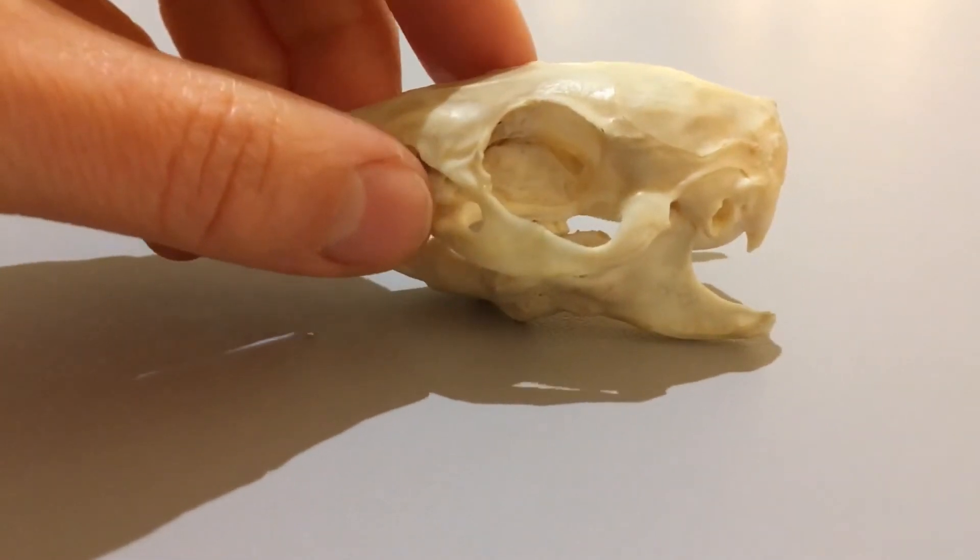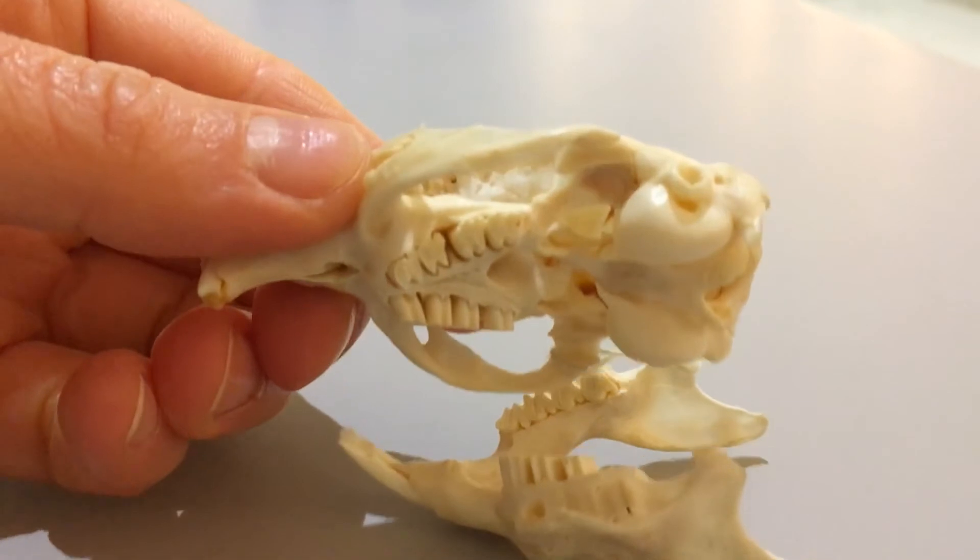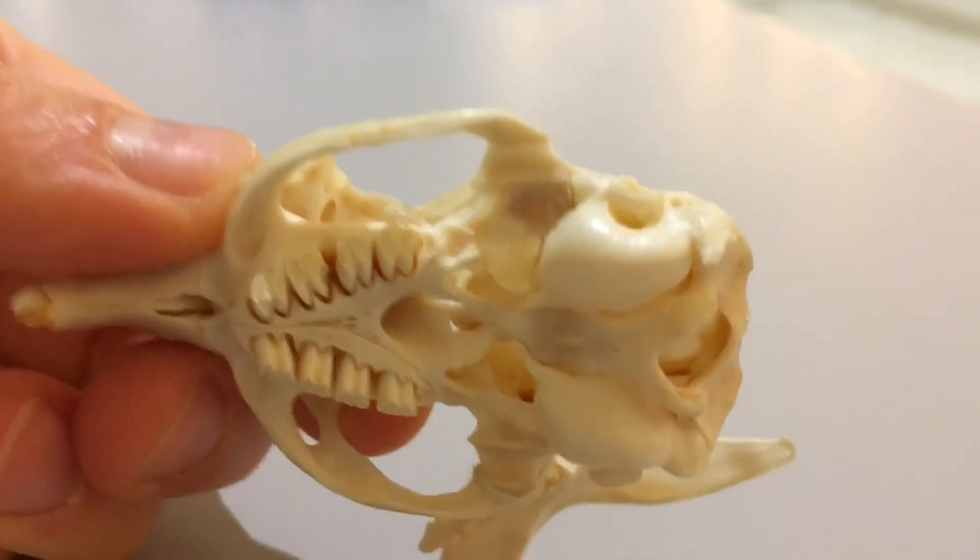Now if you don't give a rodent something hard to eat, those teeth will keep growing and into the other jaw, which can be really painful.